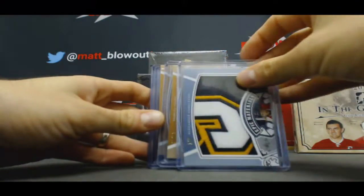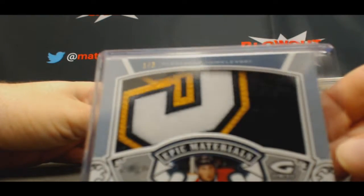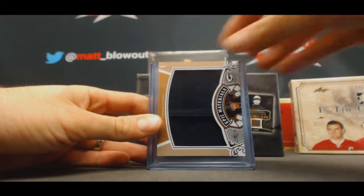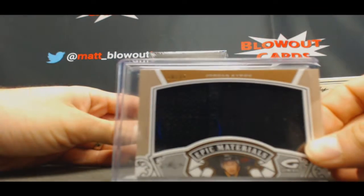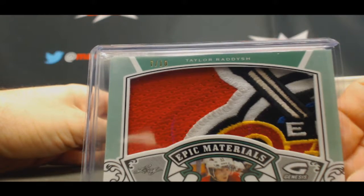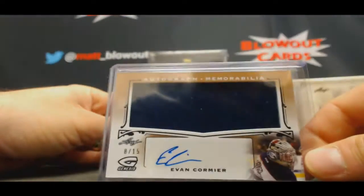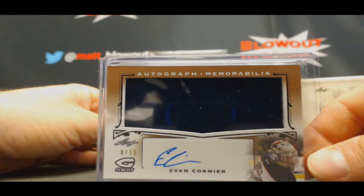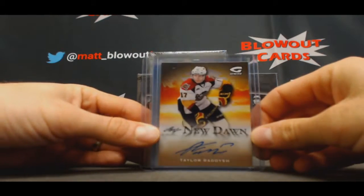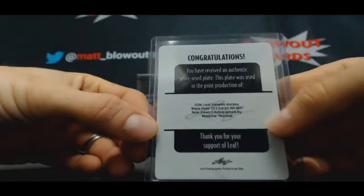These patches are pretty freaking awesome though. Here's another one — Alexander Chmelsky, Jumbo patch. Gabrielle Gagne, and Jordan Cryu. Wow, look at this next patch — holy cow, Taylor Radish! Evan Cormier Jersey Autograph to 15. Dimitro Timoshoff, New Dawn Signatures. There's Taylor Radish again. And a one-of-one plate autograph — Matthew Kachuk.